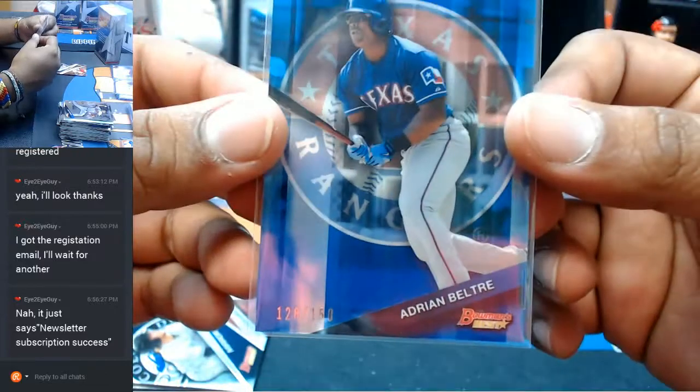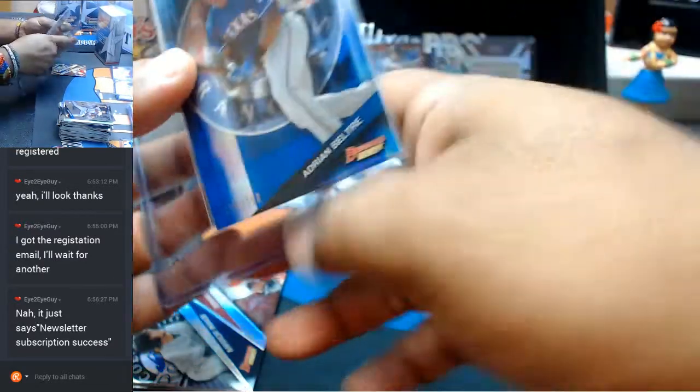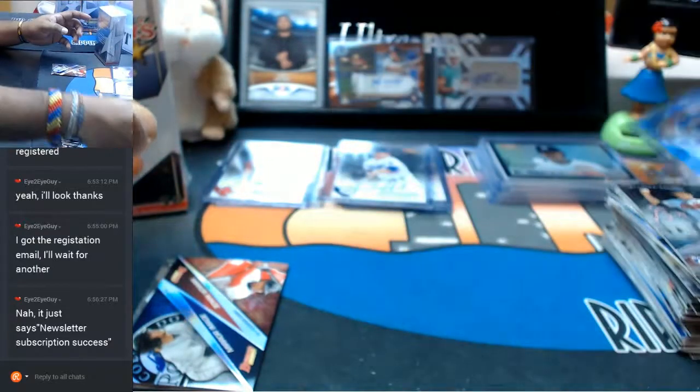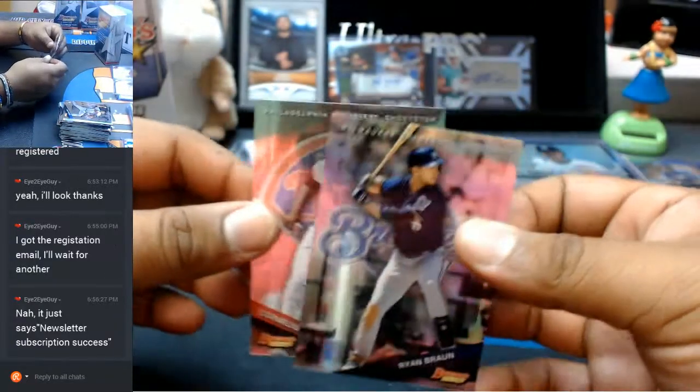Numbered to 150 — Adrian Beltre for the Rangers. Go ahead and throw a little top loader on there. Nice color in this stuff. The mirror image — we do have to random that at the end — and then some base cards.